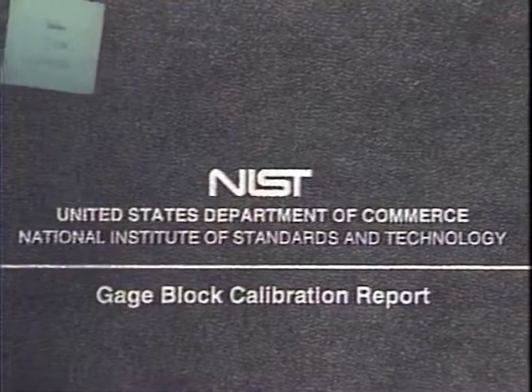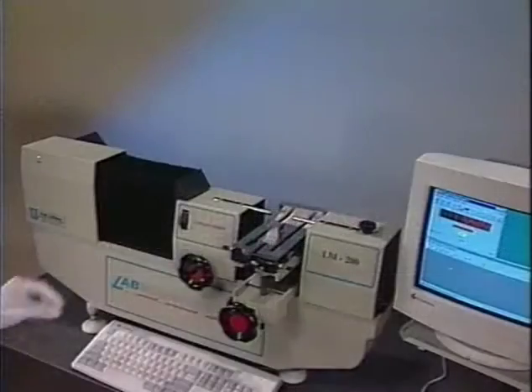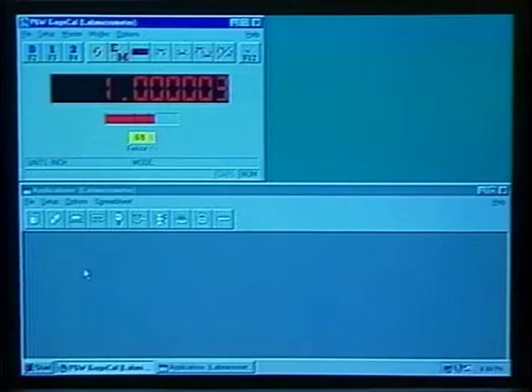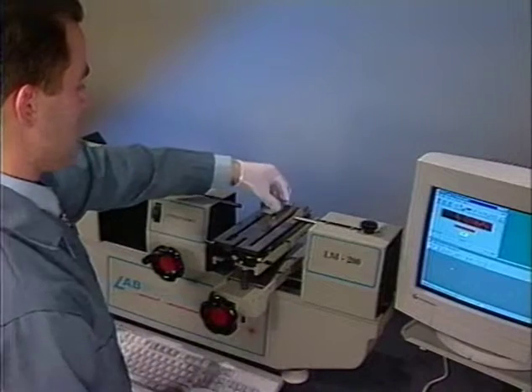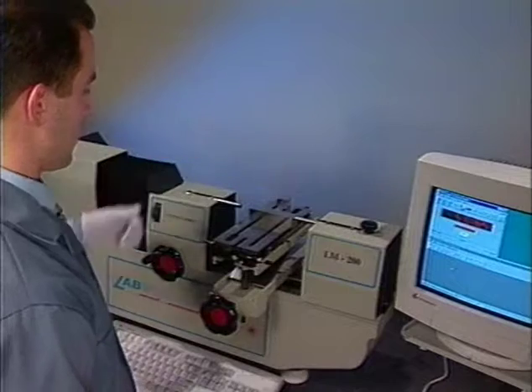To master the system, use a laboratory-grade gauge block traceable to NIST. Place the block between the bi-directional or flat probes and advance the headstock until the on-screen measurement indicator turns green. Key in the value of the block and then repeat the process with a larger block. The system is now calibrated throughout the range of the two blocks.